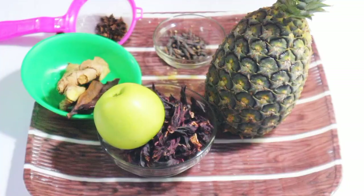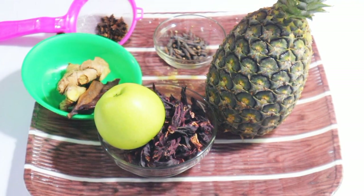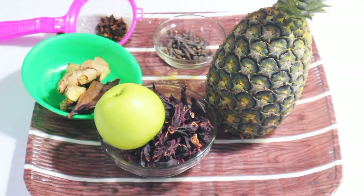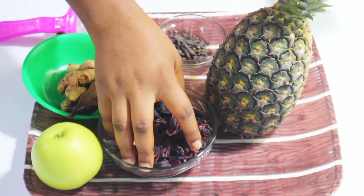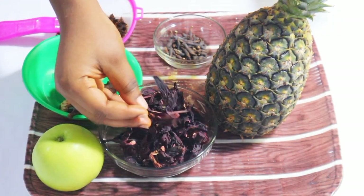Hi guys, and welcome back to my channel. Today we are making the richest and healthiest hibiscus drink. Yeah, that's what we are making. So this is what we have — these are hibiscus right here.